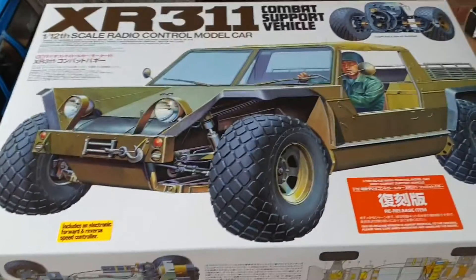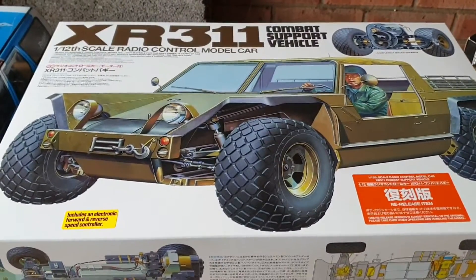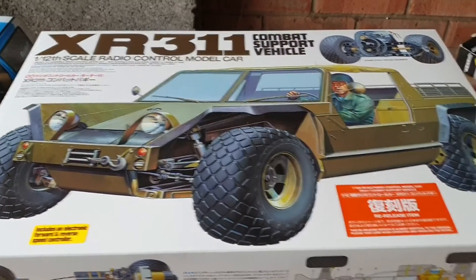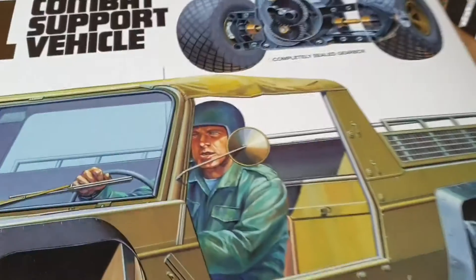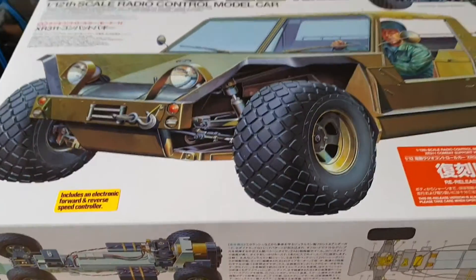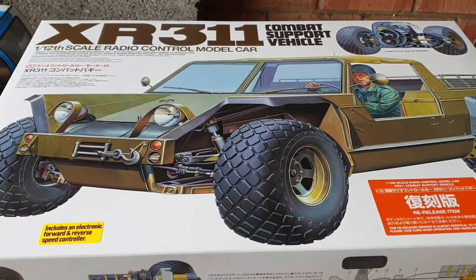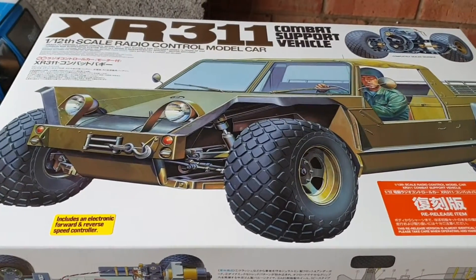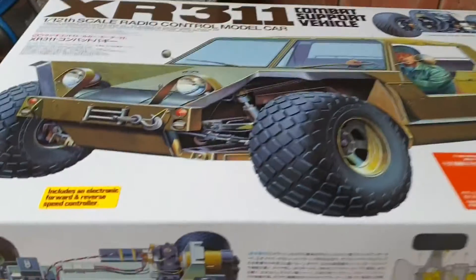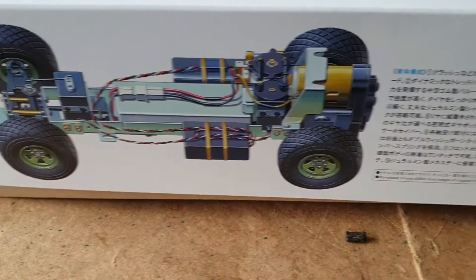Yes, that's right. This is the Tamiya XR311. This was the first suspension vehicle that Tamiya produced. Look at this box art. Look at it. I can honestly tell you, it arrived this morning and I spent 10 minutes just looking at the box, and it was worth what I paid for it just for that. It's just so good.